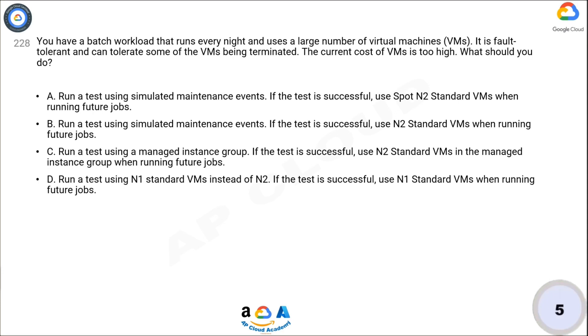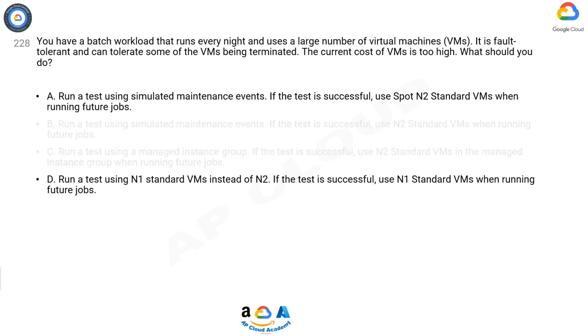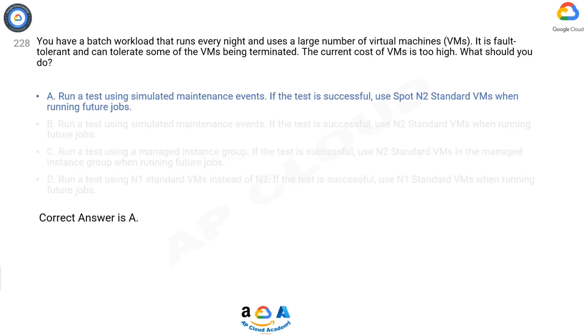Think for five seconds for the correct answer. The correct answer is A.